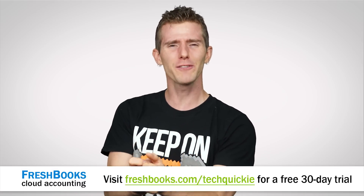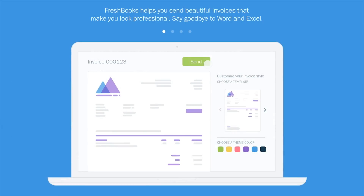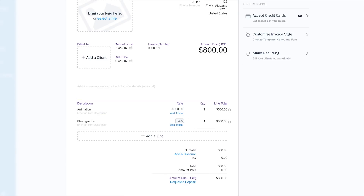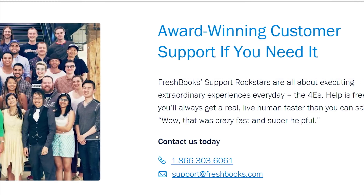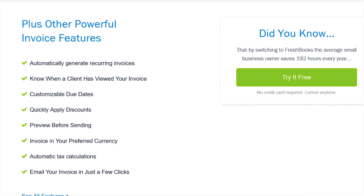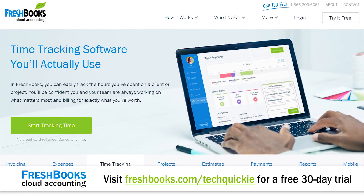Do you find yourself spending more time as a small business owner or freelancer dealing with accounting, billing, and taking payment than actually doing work? Well, it's time to check out FreshBooks cloud accounting software. It's designed for the way you work, to help you be more organized, more efficient, and less stressed. FreshBooks lets you track your hours, track your expenses, bill your clients, and even take money directly through the platform. They've got amazing technical support — you literally call them and an actual person picks up. Try FreshBooks for 30 days for free by heading to freshbooks.com/techquickie and entering 'techquickie' in the 'how did you hear about us' section.